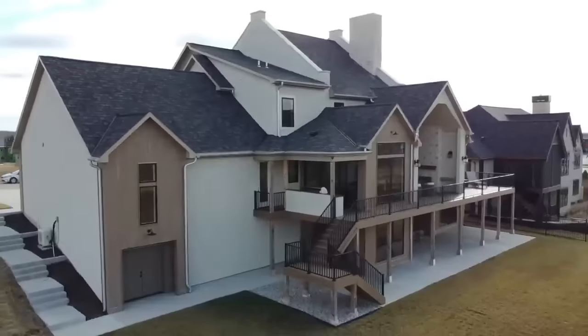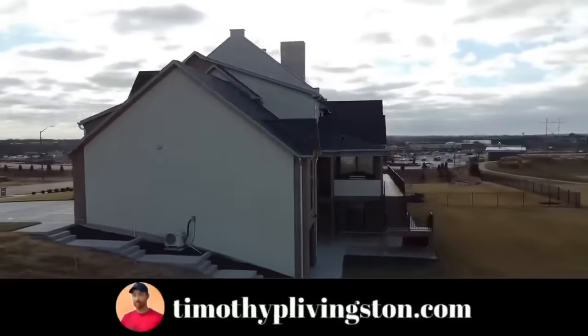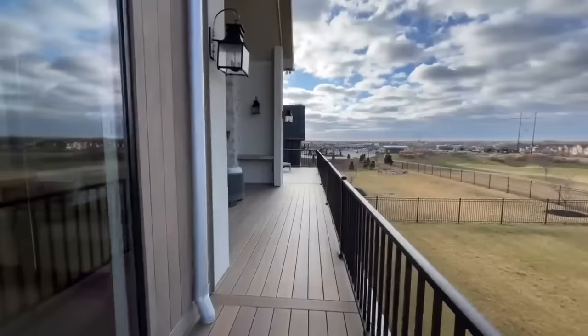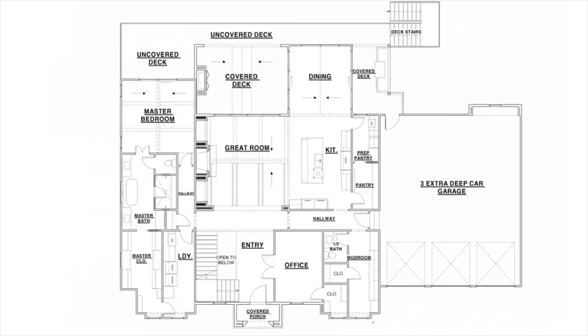Before we get started, make sure that you check out timothypetelivingston.com where you can search for this home and all the homes that we've toured across the country. You can see if they're built in your area, get price information, and so much more. With that, let's go ahead and get in this home.